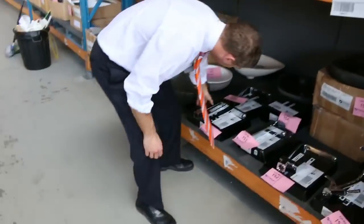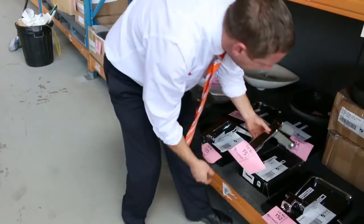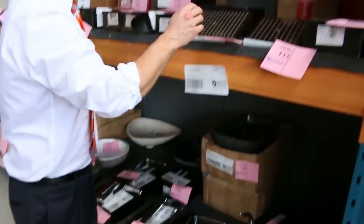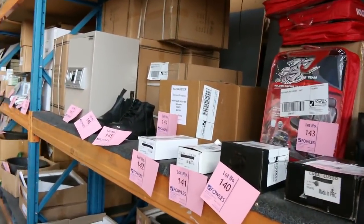Have a look at these beautiful taps — heaps and heaps of taps in all different shapes and sizes. Casa Lusso is the brand, all unreserved, really beautiful stuff. We've also got some shower heads, rain showers, and shower mixers — hundreds of bits and pieces there.